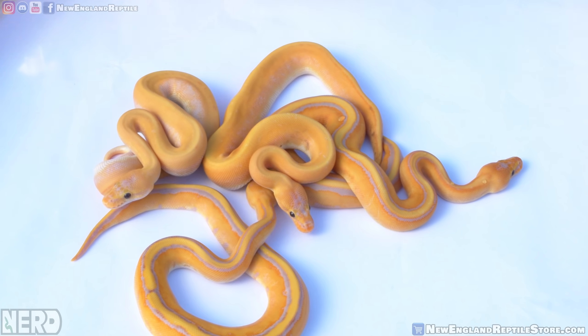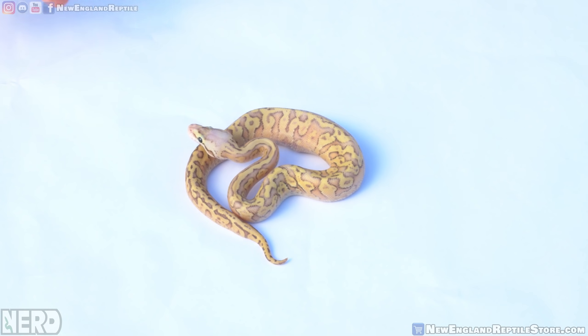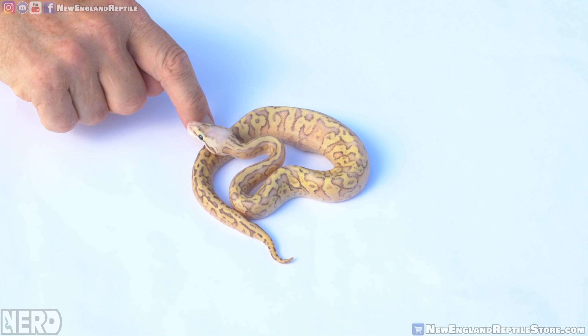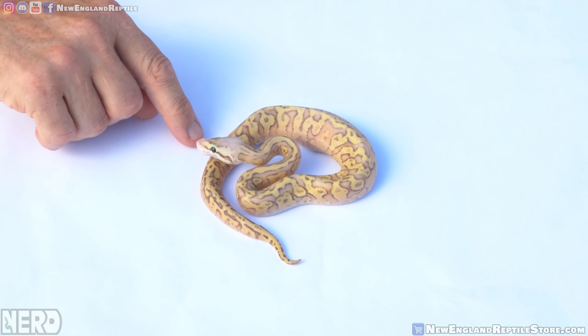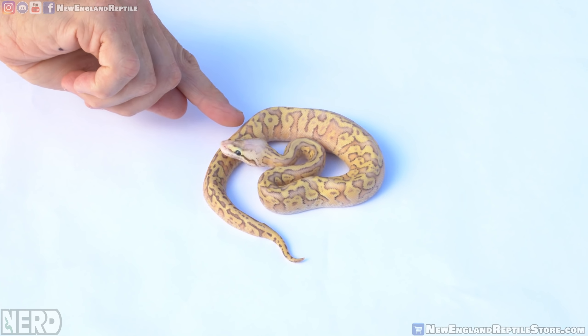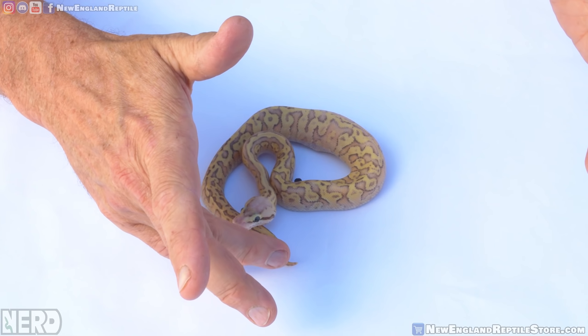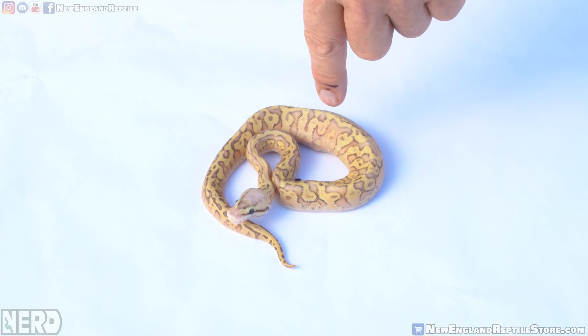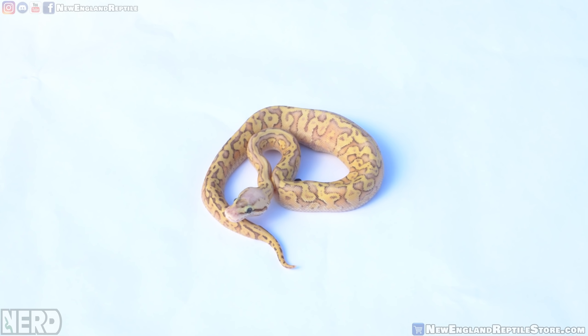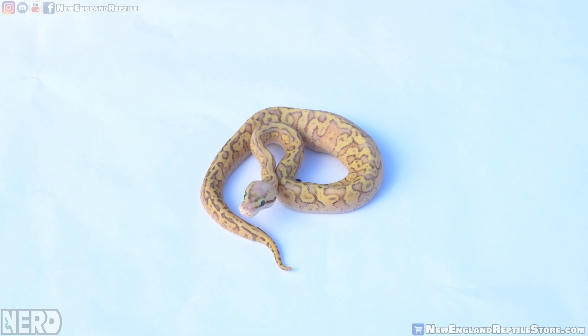Now we're looking at the hidden gene woma complex. This is going to be a super pastel, hidden gene woma, yellow belly, with lots of fader — which is essentially an inferno with a super pastel. This is a super inferno enchi lucifer fader. It's a beautiful animal. I've boat-anchored it with a nice little meal in there, so sometimes after I feed these guys it's one of the best times for pictures and photography because it slows the animal down — these animals like to race around.